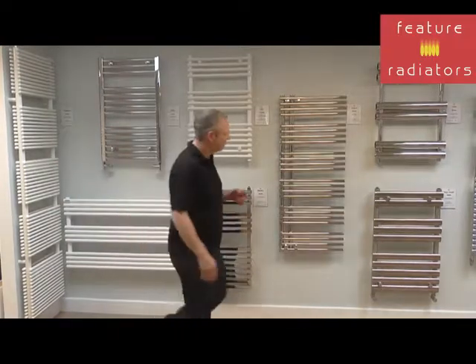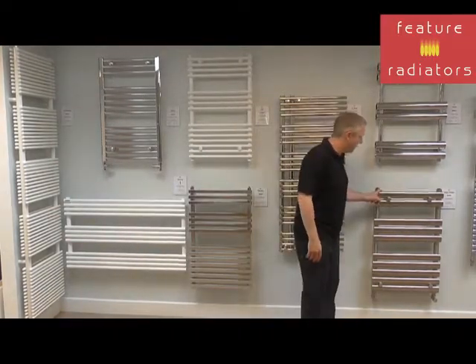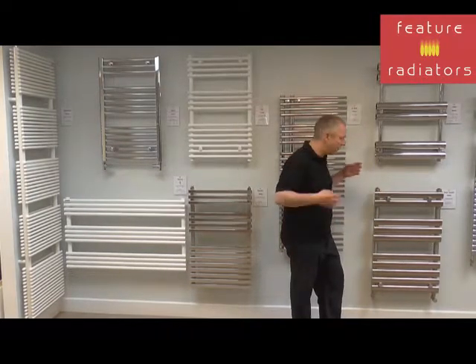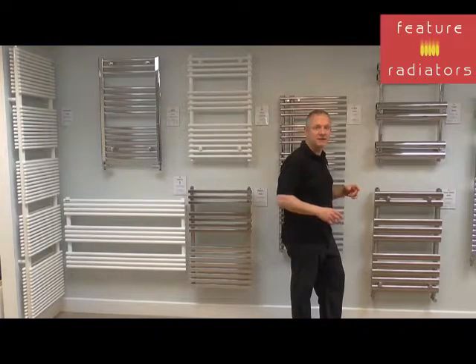Another good option would be to look at something like the Orville towel rail. These provide up to 1,020 watts, so you get a lot of heat output from a relatively compact size.